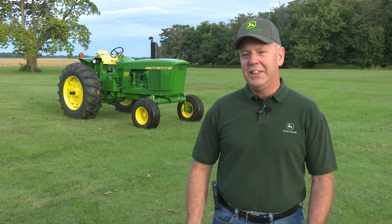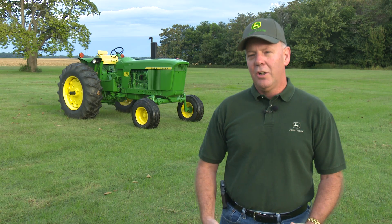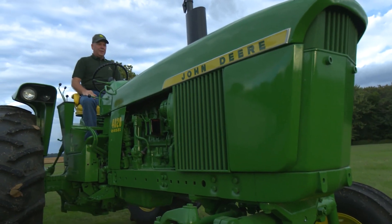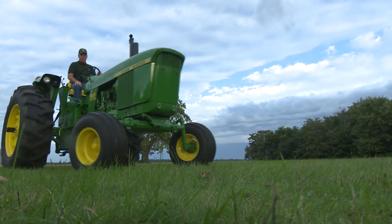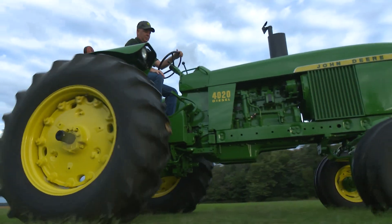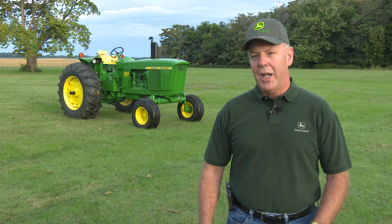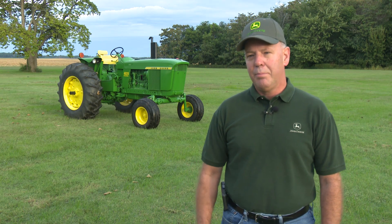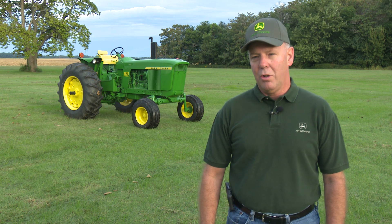We have behind us a 1972 John Deere 4020 power shift. In the final production cycle of the '72 4020s, that tractor was manufactured about halfway through the cycle and it was shipped to Albany, Georgia on February 3, 1972.